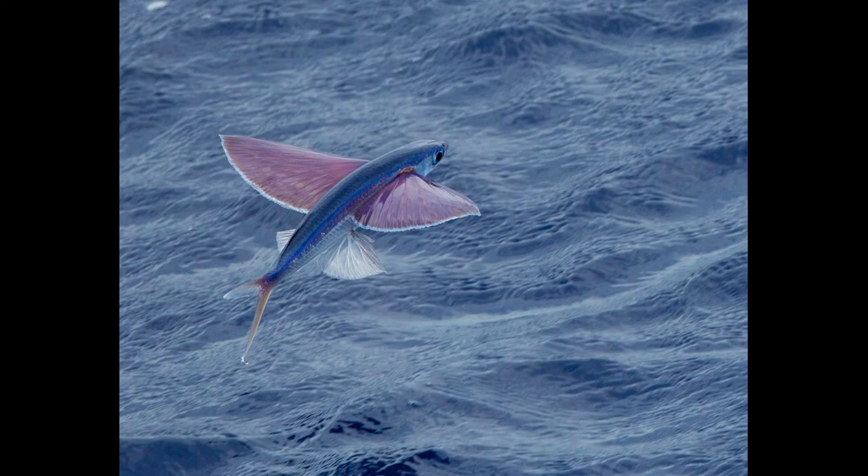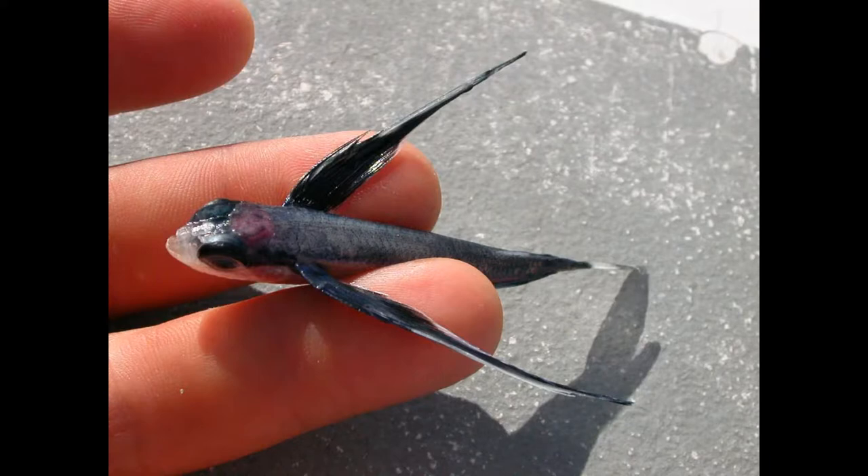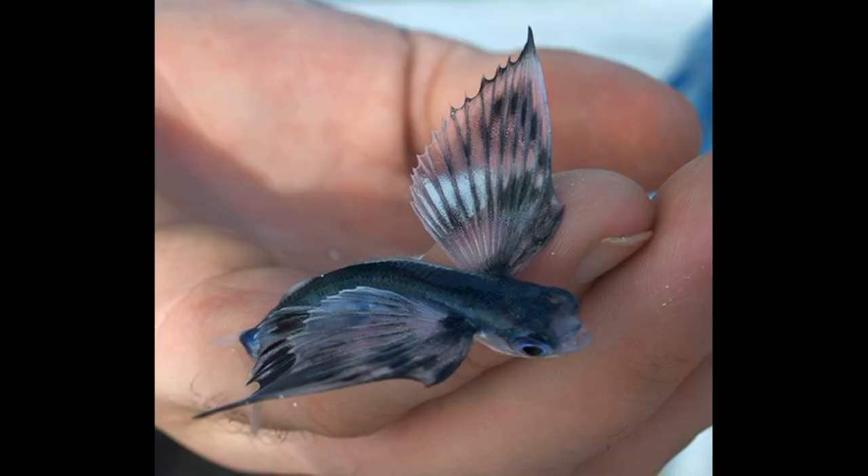Flying fish are thought to have evolved this remarkable gliding ability to escape predators, of which they have many. Their pursuers include mackerel, tuna, swordfish, marlin, and other larger fish. For their sustenance, flying fish feed on a variety of foods, including plankton.